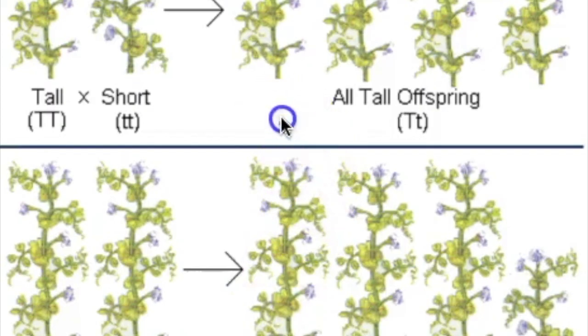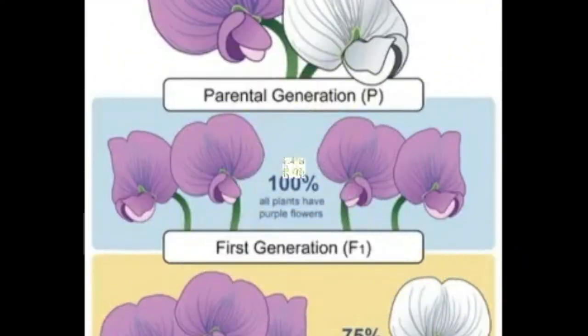In all, Mendel studied seven characteristics with almost 20,000 F2 plants analyzed. All of his results were similar to the first experiment. About three out of every four plants had one trait, while just one of every four plants had the other.